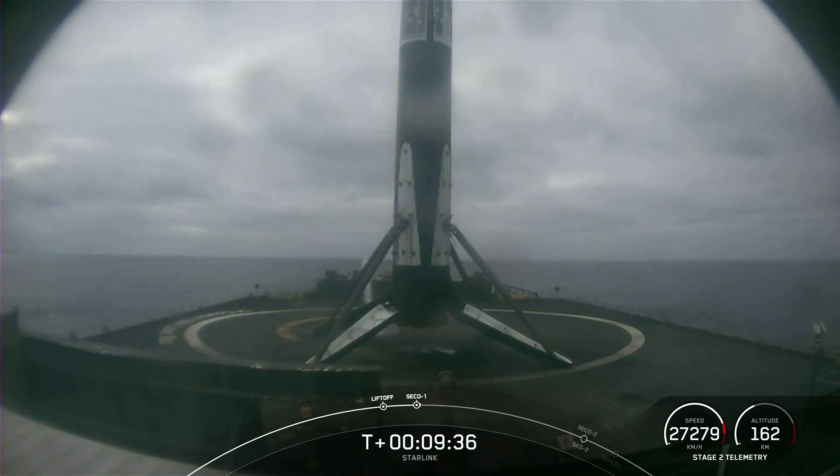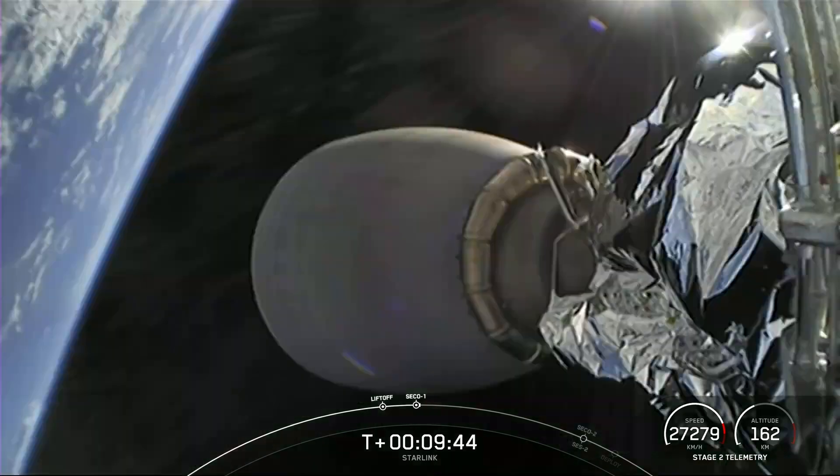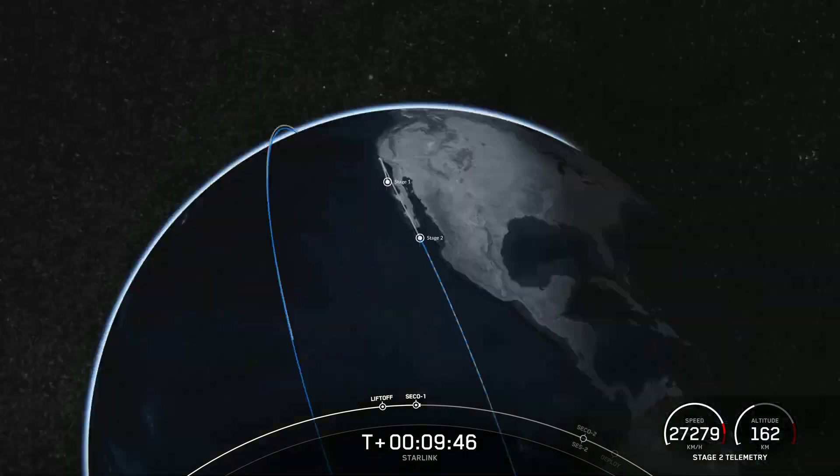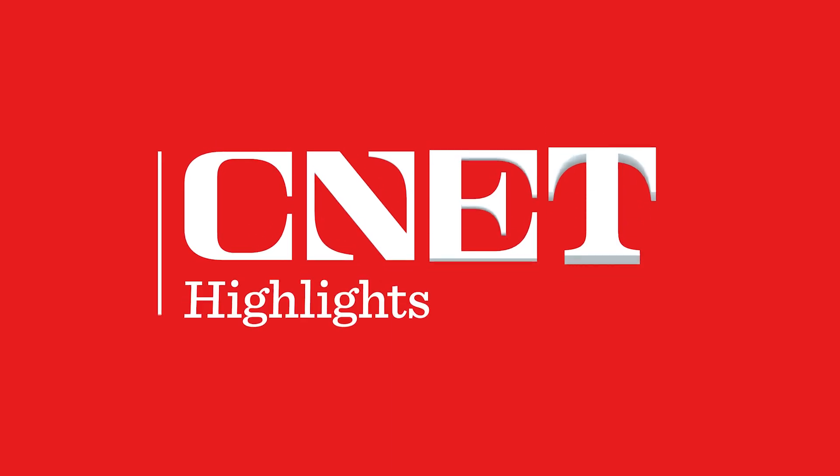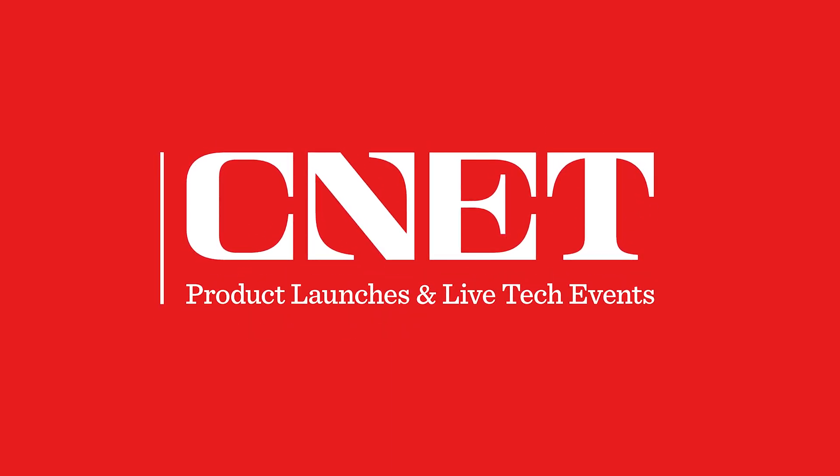Thanks for joining us today. Be sure to tune in tomorrow for our live coverage of Dragon's arrival to the space station for the NASA Crew-5 mission, along with our third and final launch of the week for our customer, Intelsat. Until then, have a good night — get some sleep. Good night.